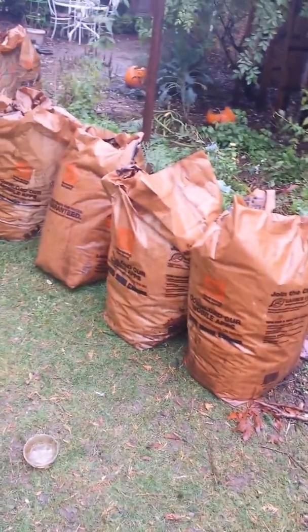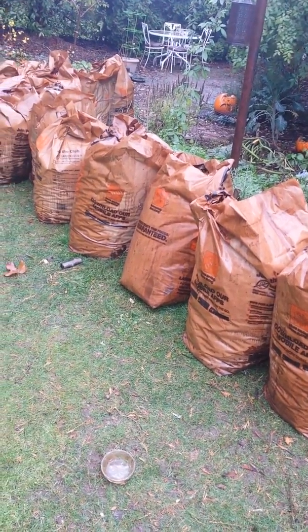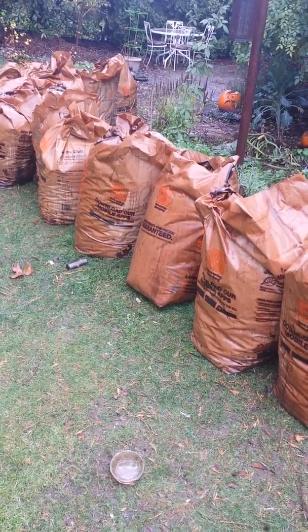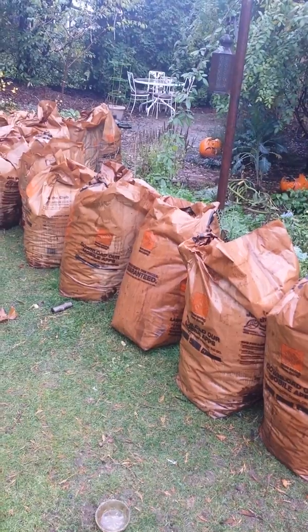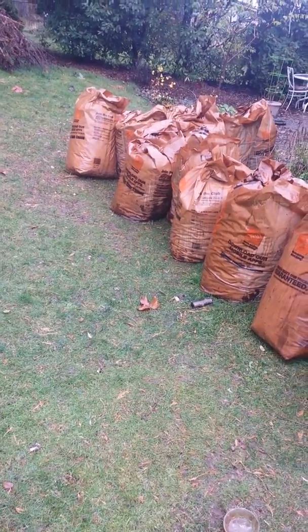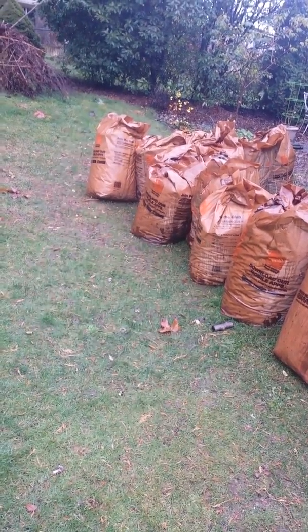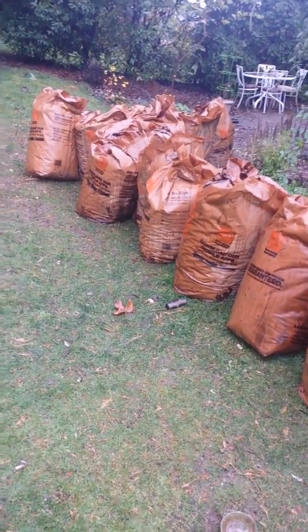I would encourage you to keep your leaves, and it's okay to not have them chopped up. I prefer not to use the gas and run my lawn mower over the leaves because I just don't want to use the resource. But I do get leaves from my neighbor who does that because that's how he cleans up his leaves.